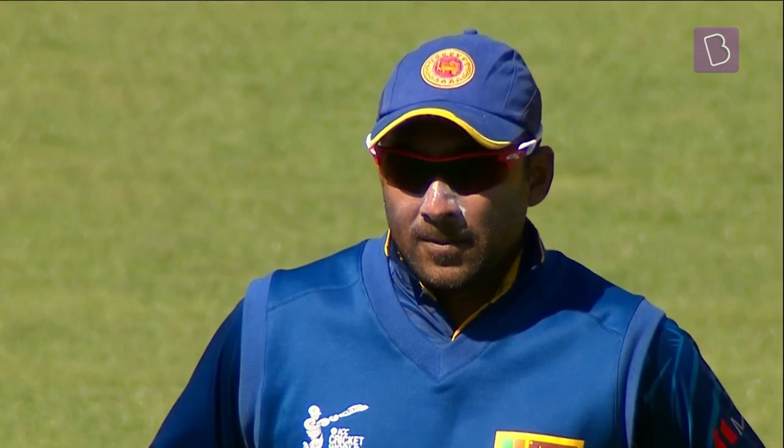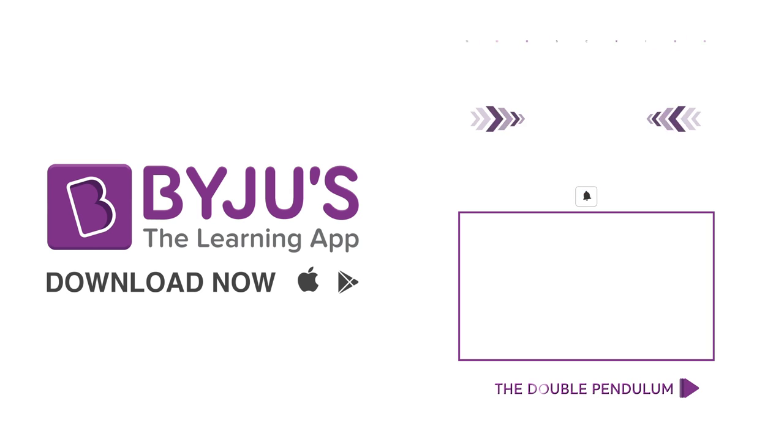Do you know why sunglasses have a dark shade? Comment your views and stay tuned to Wicket to Wicket.